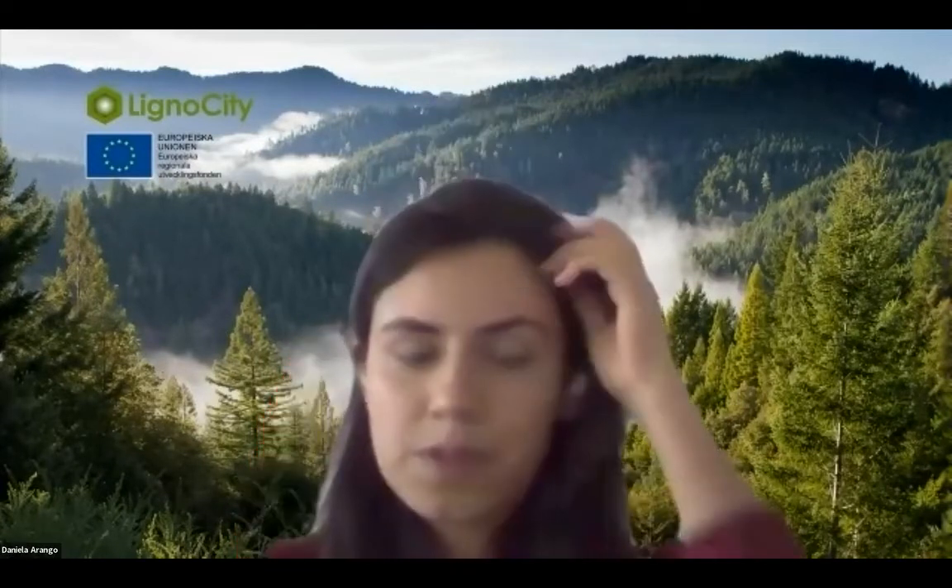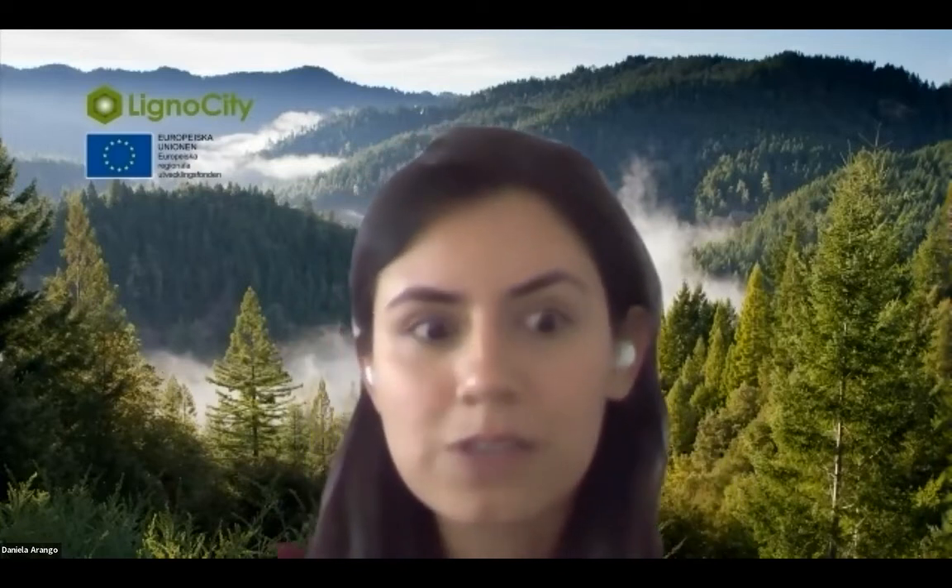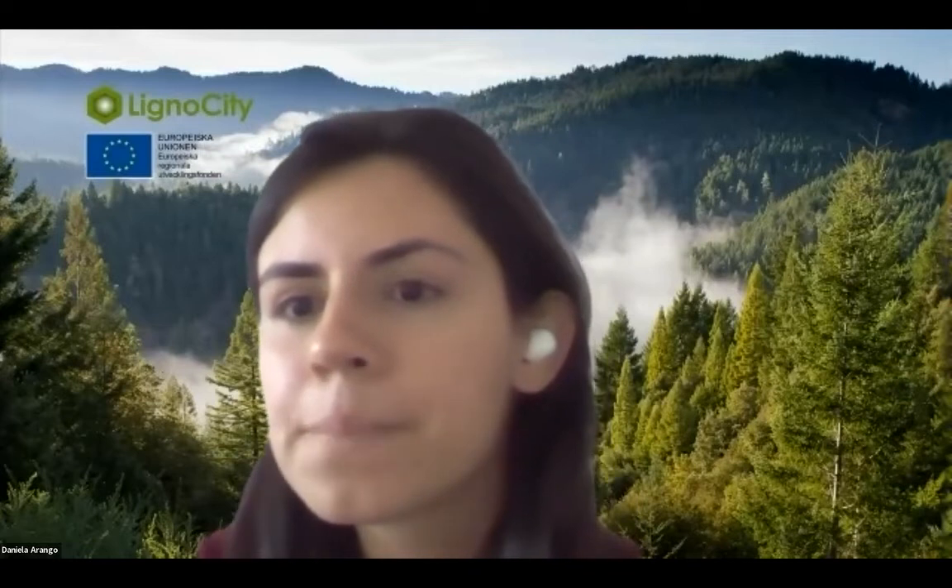Daniela responds that color was a concern at the beginning, but it's not only relevant for decorative cosmetics. Even in sunscreens, people are concerned about the white cast effect. Over the past three years, cosmetic manufacturers have become more open about color. Additionally, lignin color can be balanced out with the right combination of UV filters and ingredients, so there is a growing opportunity in this area.